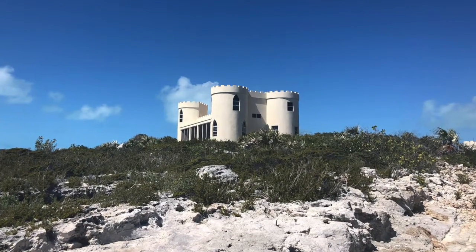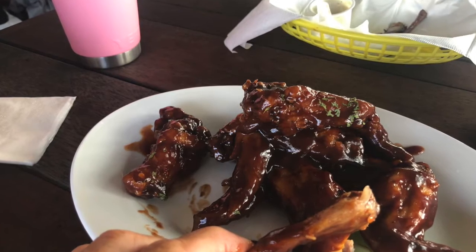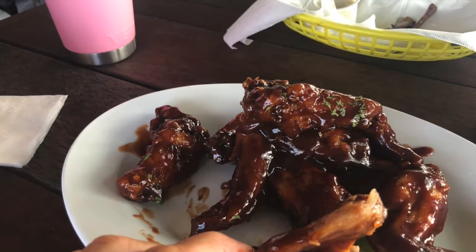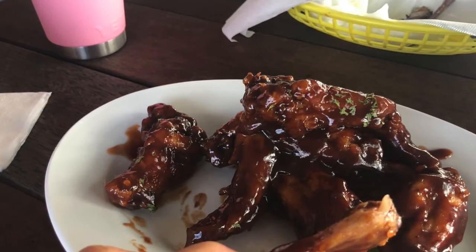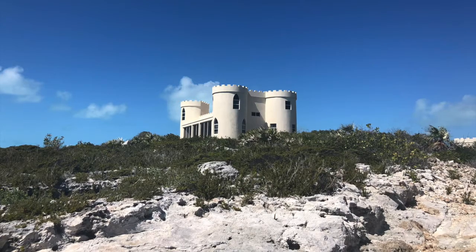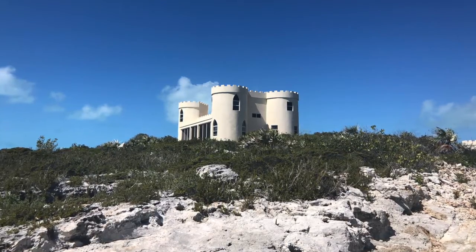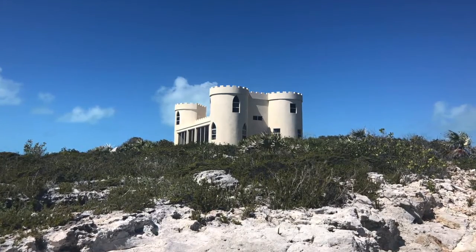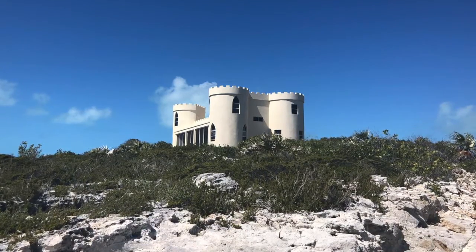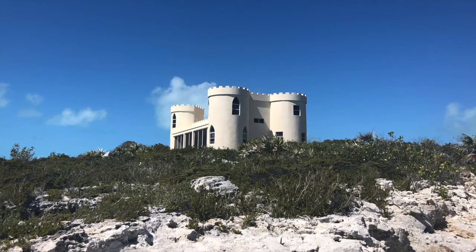After viewing the castle, which had signs posted not to trespass, we later learned the bartender at Scorpio's lived there. Scorpio's hosts a cruiser hour three times a week, and he mixed a mean rum punch. We laughed about me being a trespasser earlier on his property. I didn't read anywhere not to venture out to the castle, so I'm now telling others who want to see it that they prefer you not visit the castle. Our suggestion is take your dinghy around the island on a windless day and see her from the water.